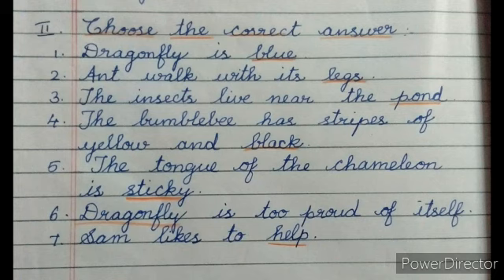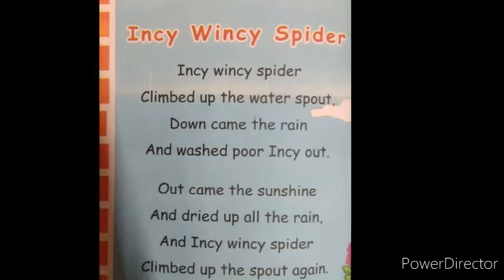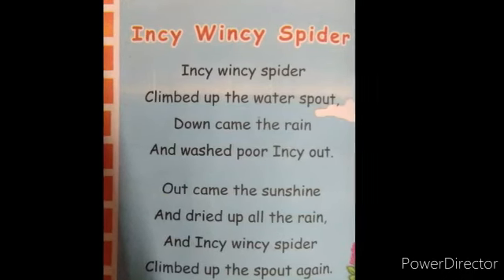Number seven: Sam likes to blank help. Third Roman Letter - Match the following. Number one: ant — march. Number two: caterpillar — crawl. Number three: snail — slide. Number four: grasshopper — jump. Number five: beetle — squeeze. Number six: bumblebee — buzz. Number seven: butterfly — colorful. Number eight: dragonfly — shiny.